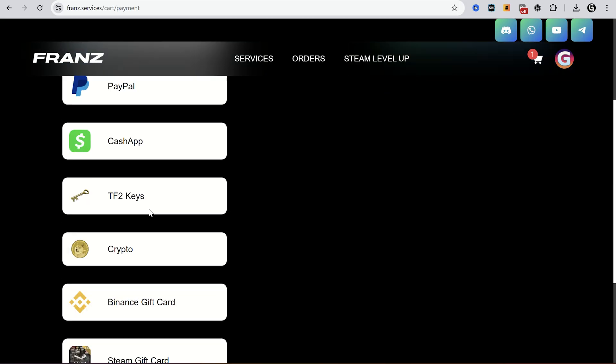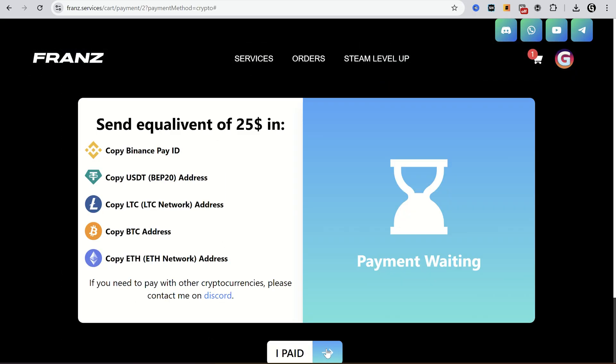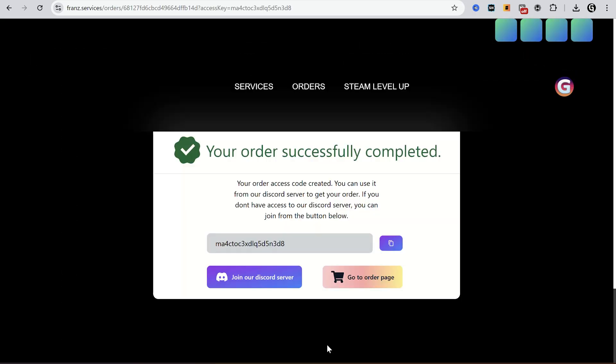Use Stripe if you want to pay with credit card. I will try crypto. I sent 25 USD using Binance. Then click I paid. My order is completed.